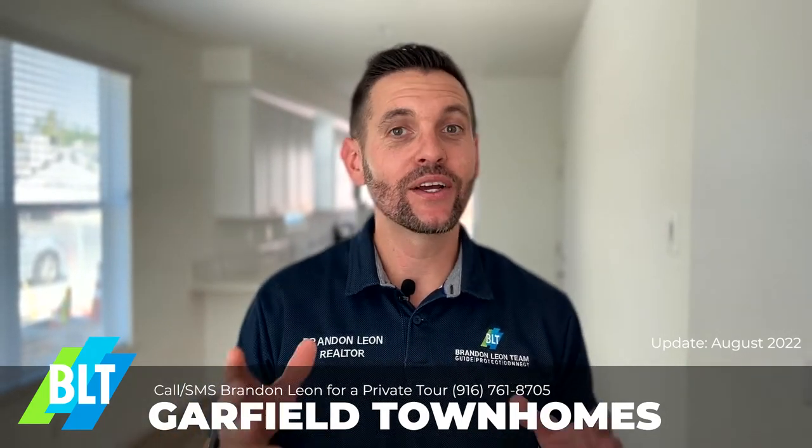Hello everyone, Brandon here. I want to tell you about a brand new community, the Garfield Townhomes.